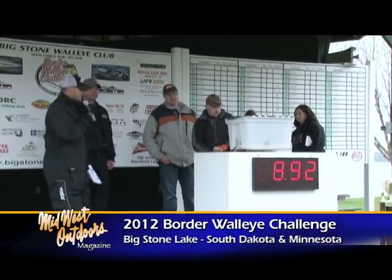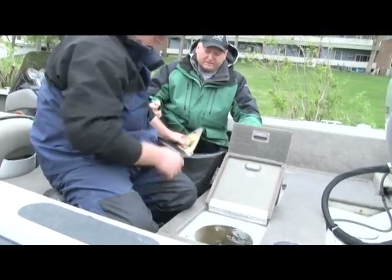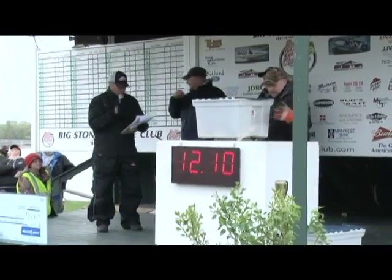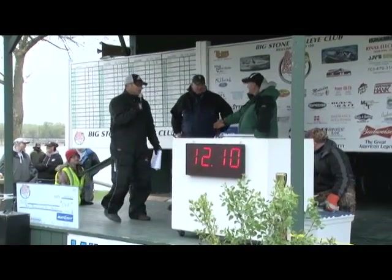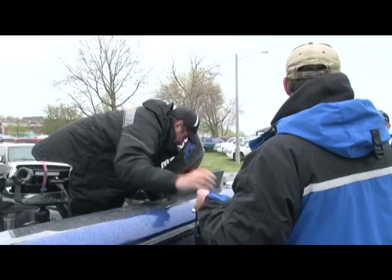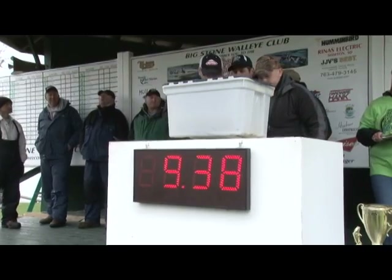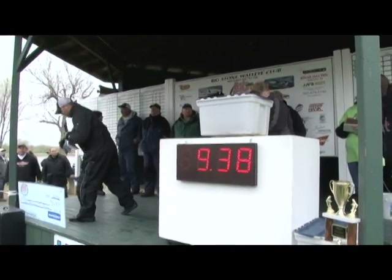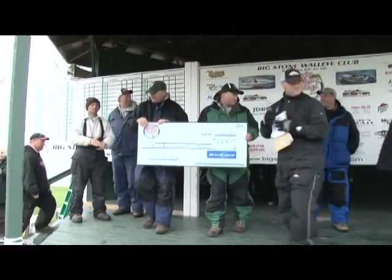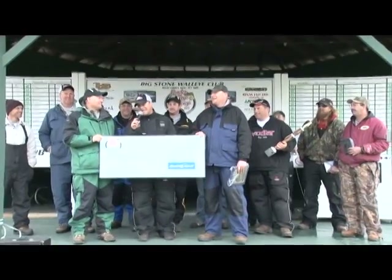8.92 — that's a new leader. Two fish, 6.96 pounds. 12.10 — that's our new leaders, that's pretty stout gentlemen. Little shy, 10.14. Not gonna do it — 9.38. Here are our champions — a check for $3,500. Good job, give them a hand! This year's champs — South Dakota!